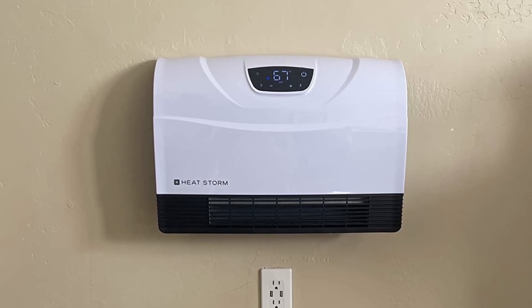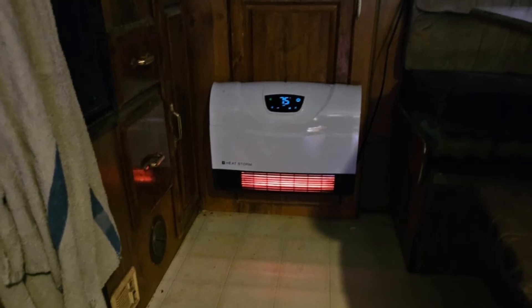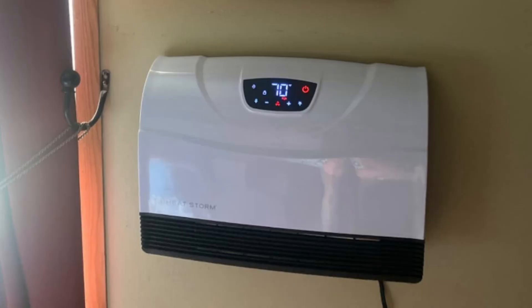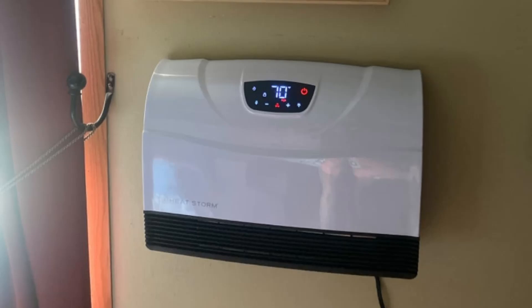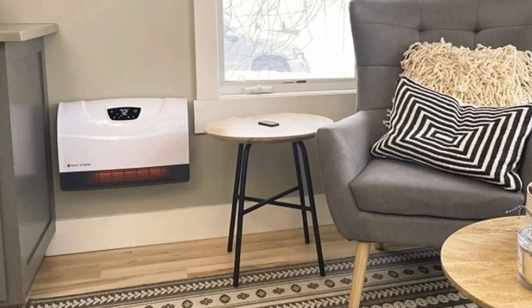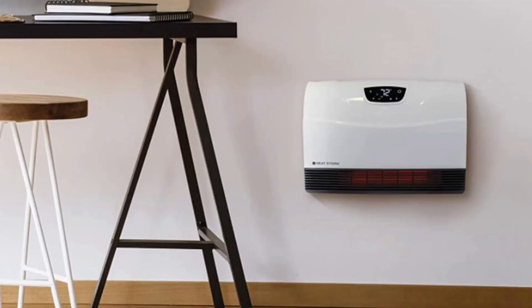Benefits of the HeatStorm Wi-Fi Infrared Heater. Energy efficiency: the eco mode ensures that energy is not wasted, making it an environmentally friendly and cost-effective solution — you'll enjoy consistent warmth while reducing your electricity bills. Modern and minimalistic design: unlike bulky space heaters, the HeatStorm boasts a compact and stylish build that enhances your room's aesthetic. Its wall-mounted setup eliminates clutter while providing powerful heating.